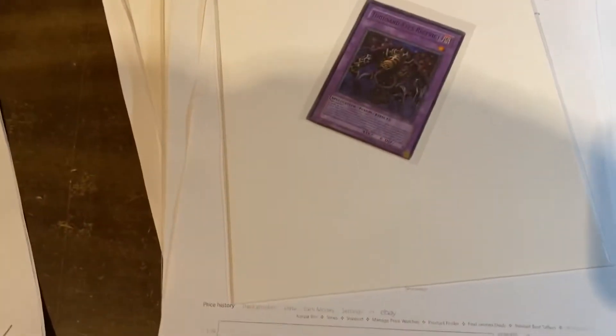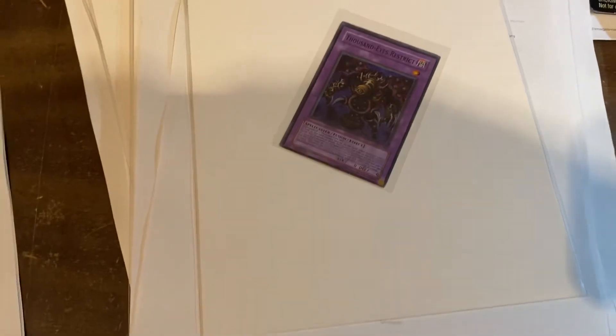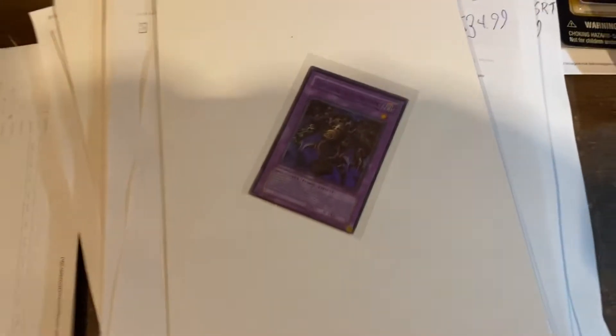And last but not least — Thousand Eyes Restrict. $6.99 on Thousand Eyes Restrict. Let's get over here to comic books.